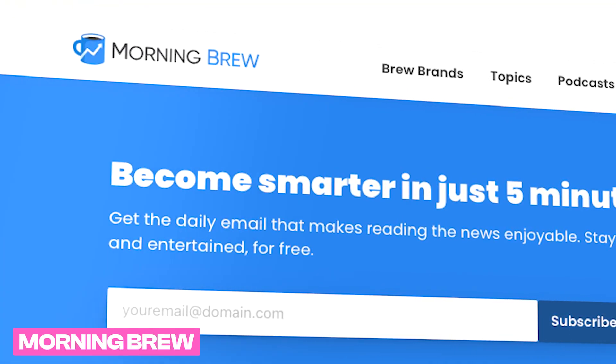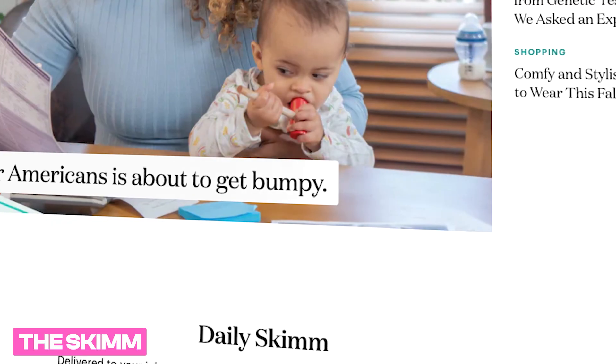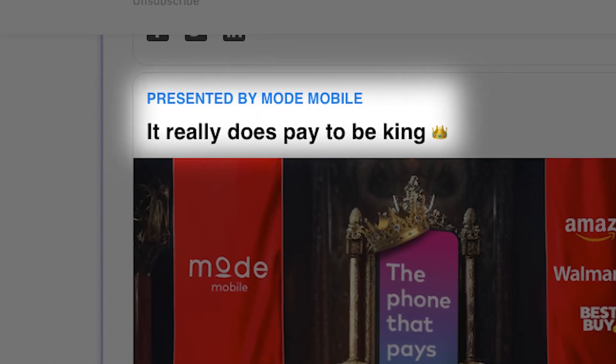Top newsletters like Morning Brew, Axios, The Milk Road, The Skim, and ExecSum all primarily monetize their newsletters through sponsorships and ads. And you can start doing exactly the same without the need of a dedicated sales team. All you have to do is write quality newsletters.